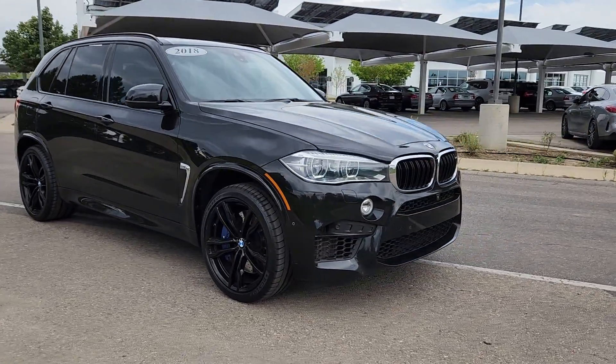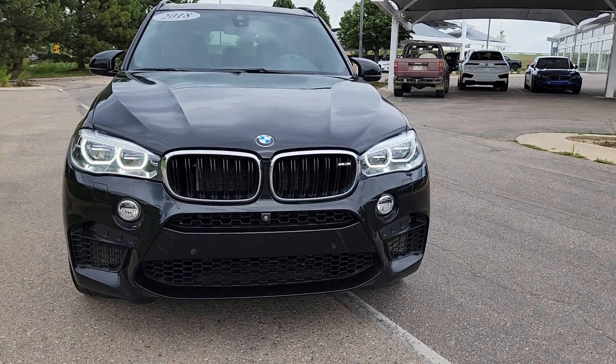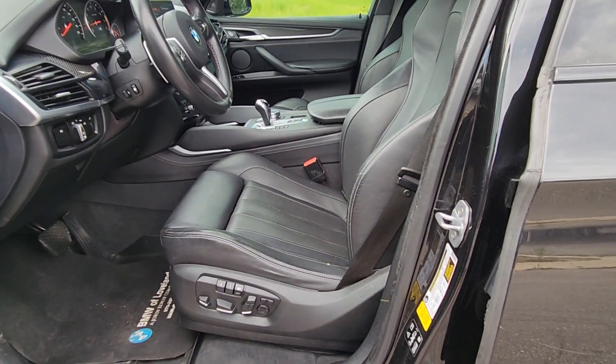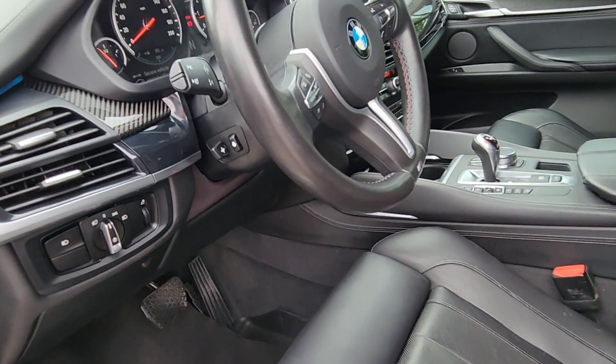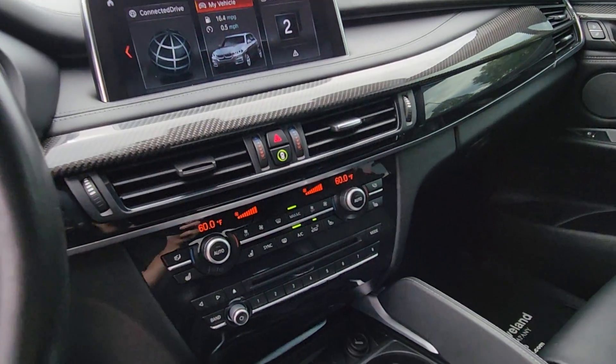These are just some of the great options this vehicle comes with: heated steering wheel, Apple CarPlay and/or Android Auto, head-up display, wireless charging station, navigation system, keyless entry, moonroof, power passenger seat, heated mirrors, and satellite radio.